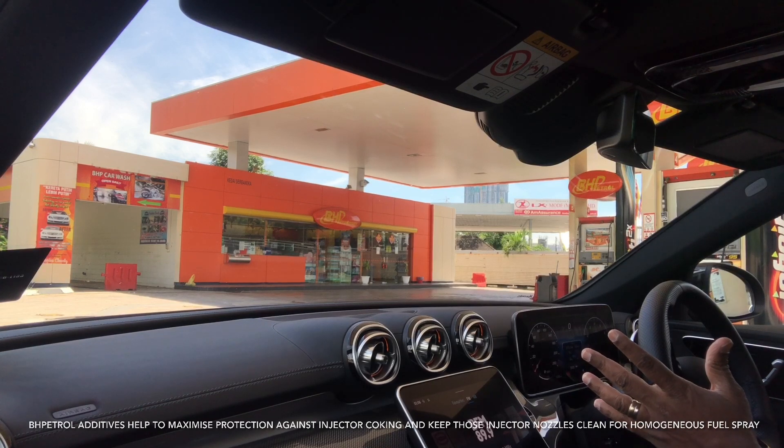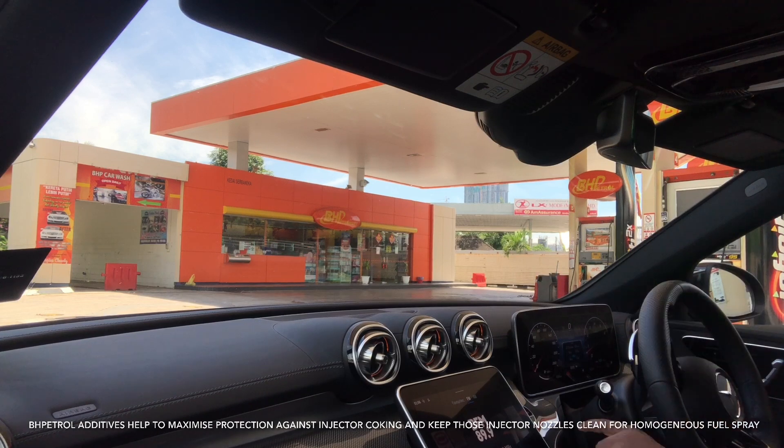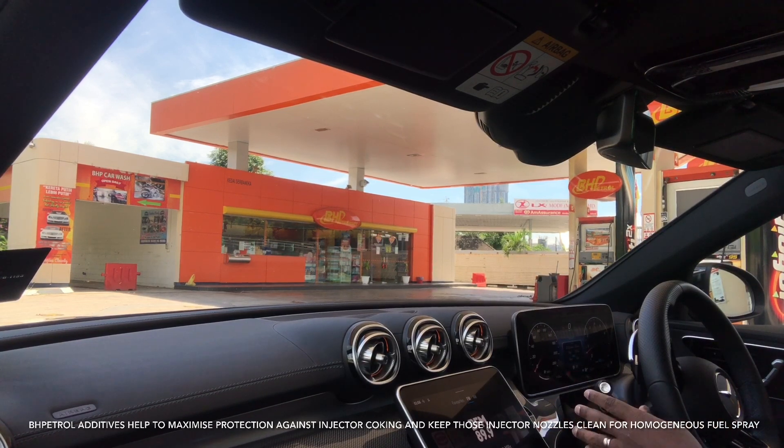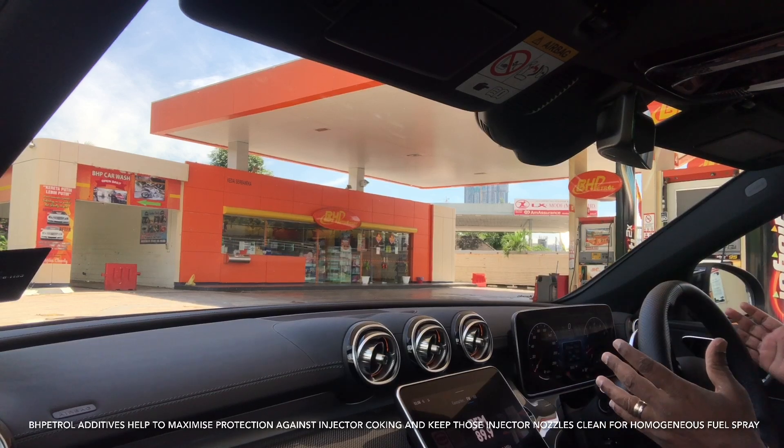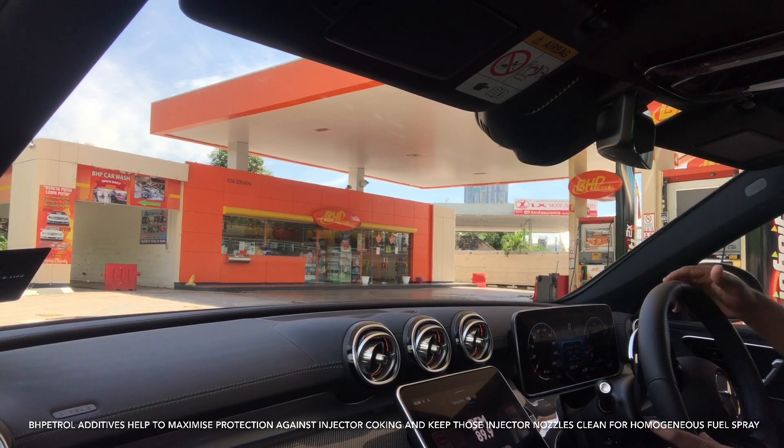Quiet startup — nice four-cylinder engine, doesn't make too much noise. Some people like that. I'm going to switch off the start-stop because I want to enjoy the power of this car. You filled up with BHP.